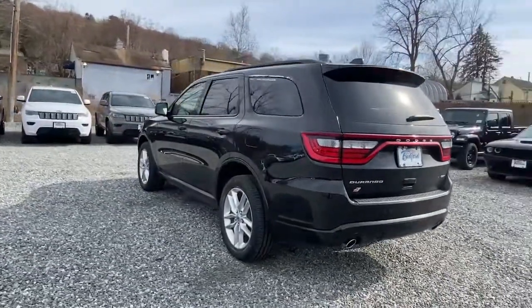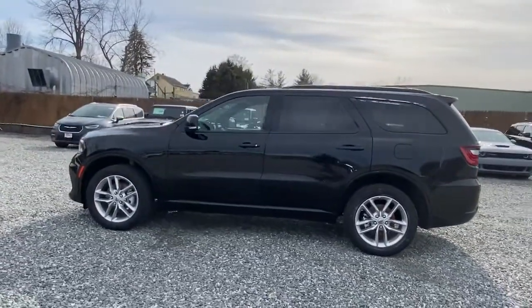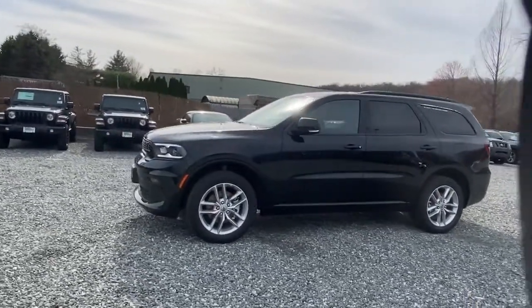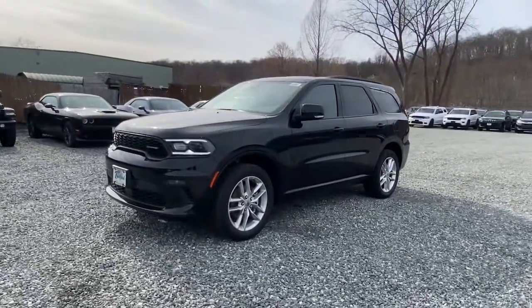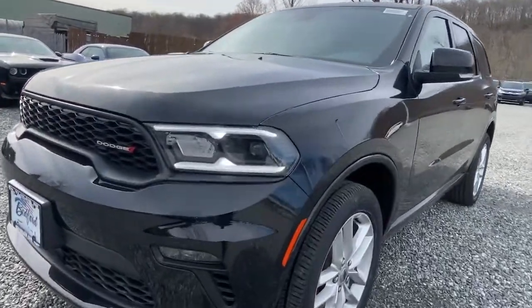These are just some of the great options this vehicle comes with: sun and moonroof, navigation system, keyless entry, backup camera, power liftgate, fog lamps, electronic stability control, third-row seat, universal garage door opener, and trip computer.